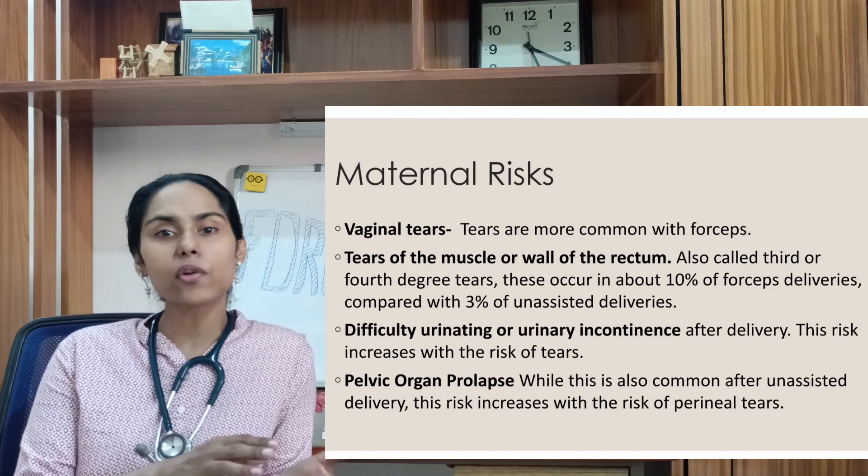We take a written informed consent, explaining the situation to the patient and relatives regarding why we need the operative vaginal delivery and what the risks and benefits are. We also explain that if the operative vaginal delivery is not successful, we need to proceed to a cesarean section.